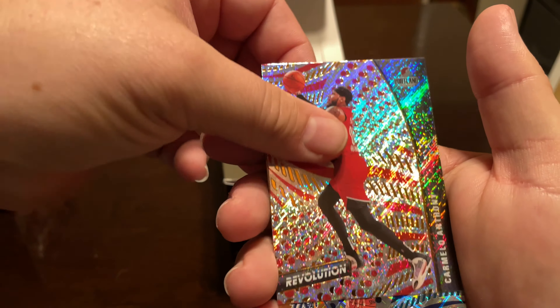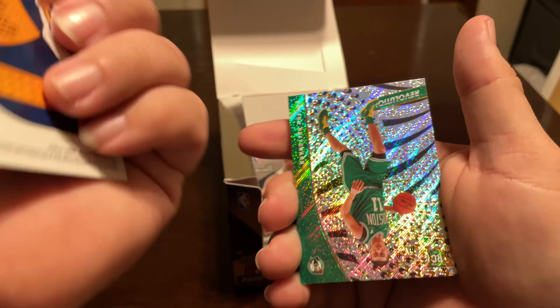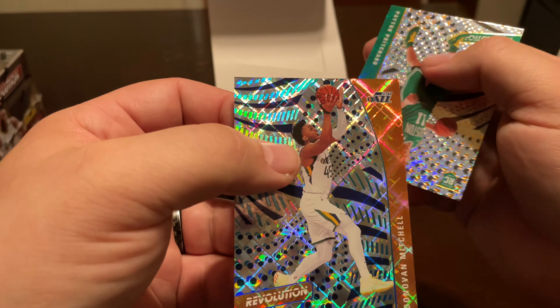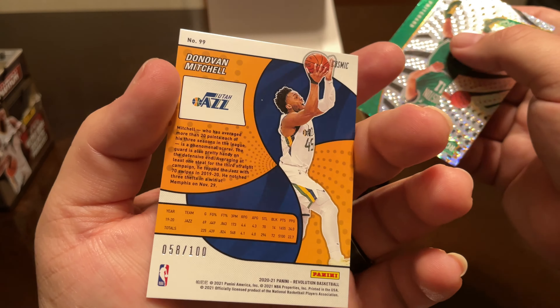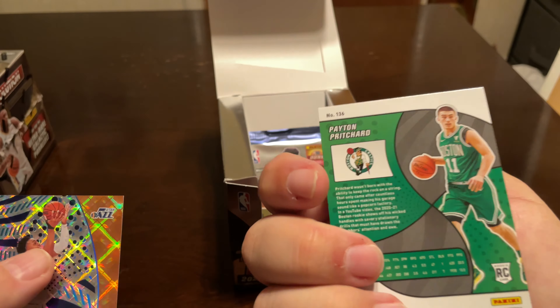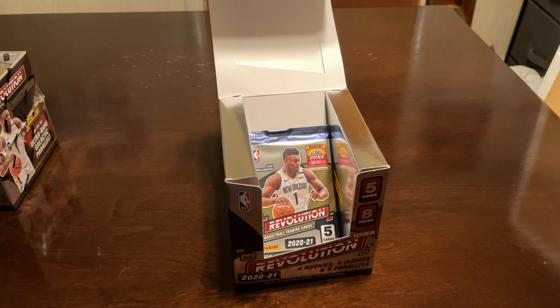Kevin Love, Carmelo Anthony — it's a clean-looking card — a Cosmic Donovan Mitchell to 100, and then a Peyton Pritchard base. Let's put this Donovan Mitchell aside. That guy's an awesome player.